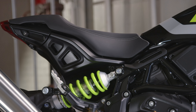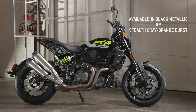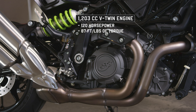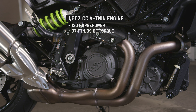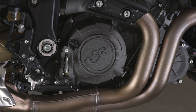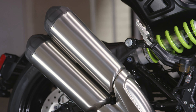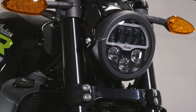Every aspect of the FTR is designed for function — to be ridden, pushed, and ultimately to perform. The FTR's character comes to life through its high-revving liquid-cooled American V-twin engine. Its torque curve is as fat as it is flat, with seemingly limitless pull out of each and every gear. It's a character that can be completely civilized while cruising, but grab a handful of throttle and its full hooligan personality instantly comes to life.